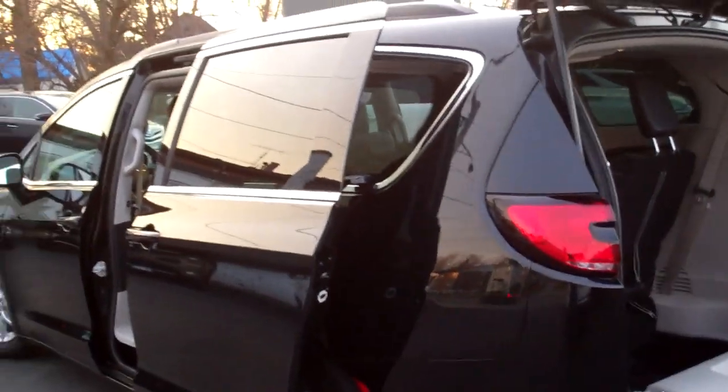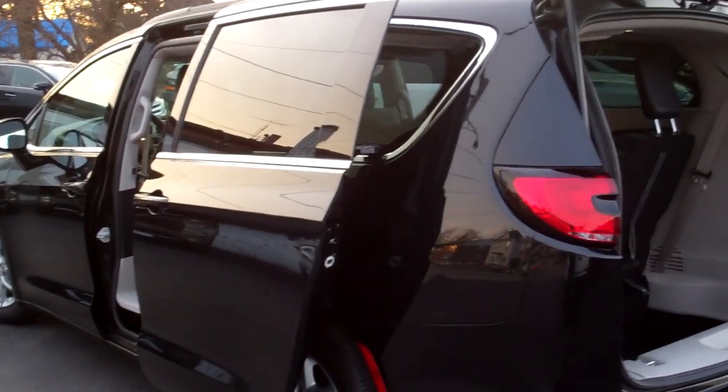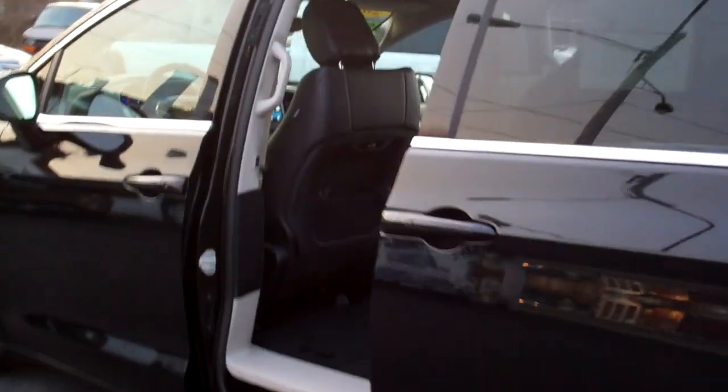It's got a clean Carfax, one owner, factory warranty left on it — so you can buy it with confidence. Let's check out the inside.